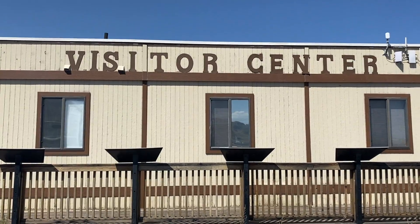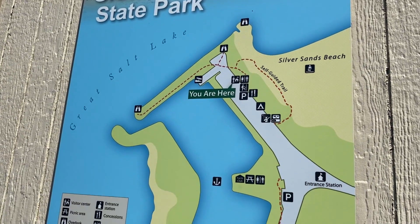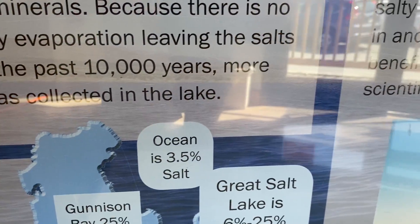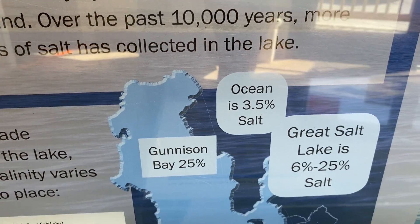We're gonna head to the visitor center and find out a little bit more information. Over the past 10,000 years, 4 million tons of salt has been collected in the lake.